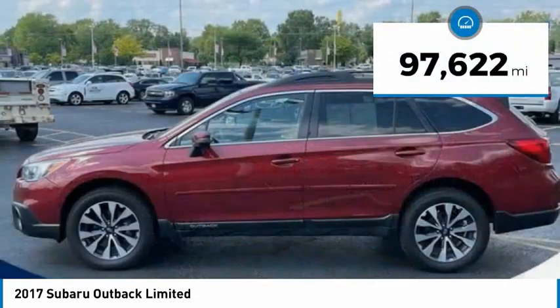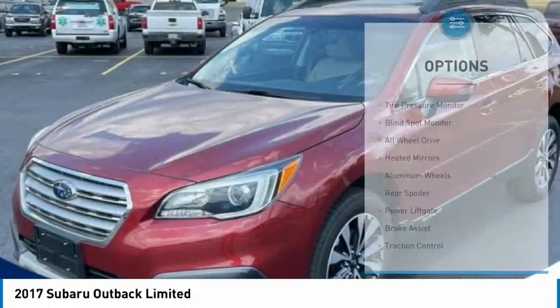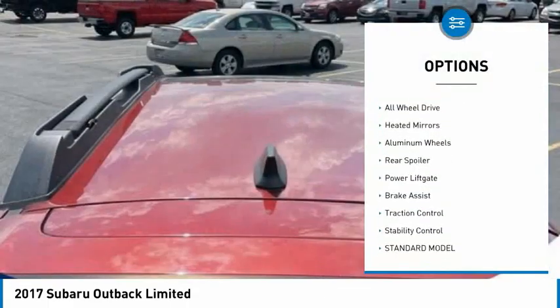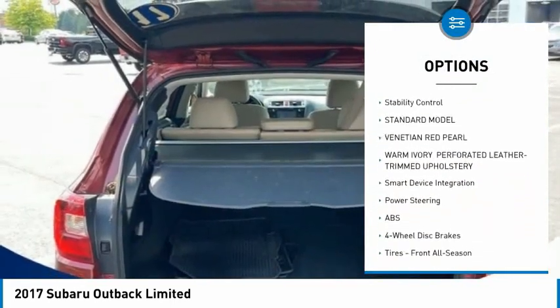This vehicle has less than 100,000 miles. Here are some of this vehicle's great options: tire pressure monitor, blind spot monitor, all-wheel drive, heated mirrors, aluminum wheels, rear spoiler.